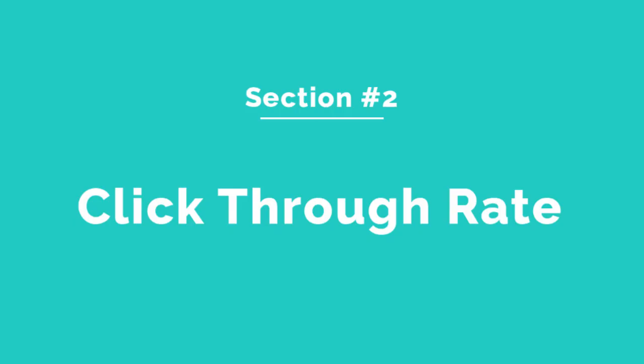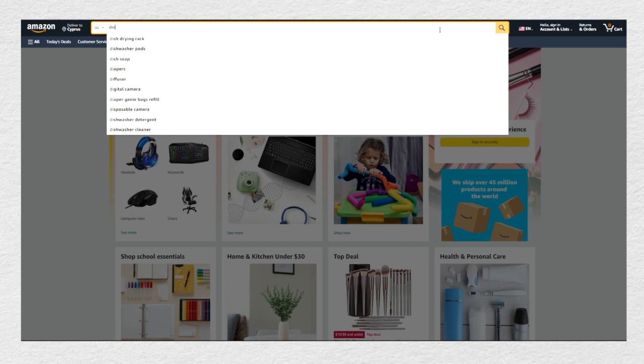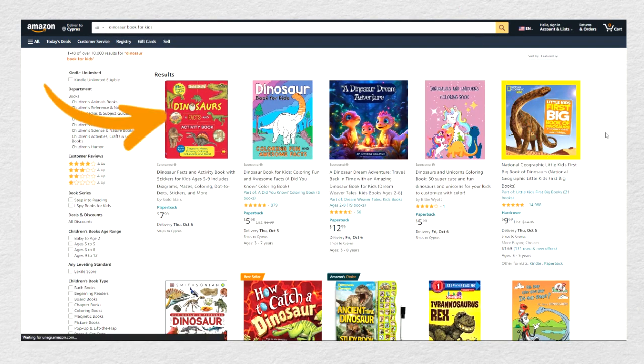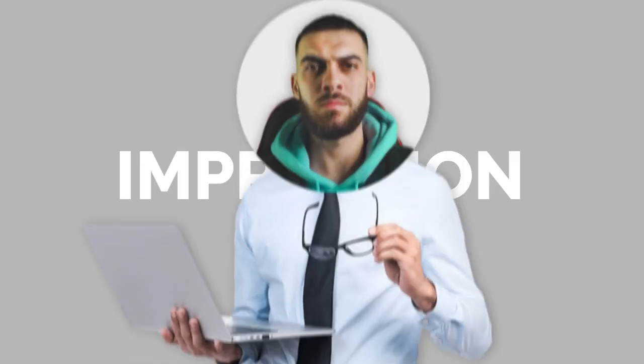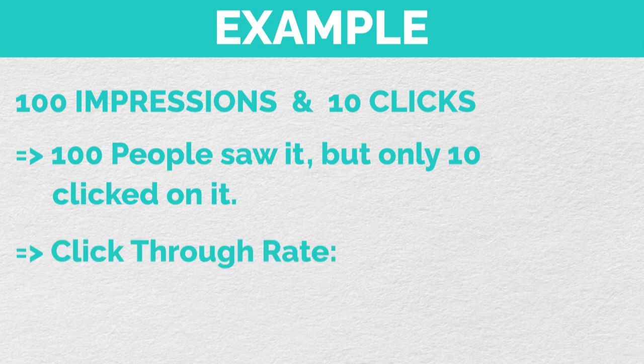Number two: click-through rate. You've already made sure that your book shows up in front of the correct customers by indexing for the correct keywords, but no one's going to buy your book unless they click on it first. That's why you need to make sure your click-through rate is as high as possible. Your click-through rate is the percentage of people that actually click on your book after it pops up on their screen. That's called an impression — simply your book popping up on someone's screen. If you get 100 impressions and 10 clicks, your click-through rate is 10%.